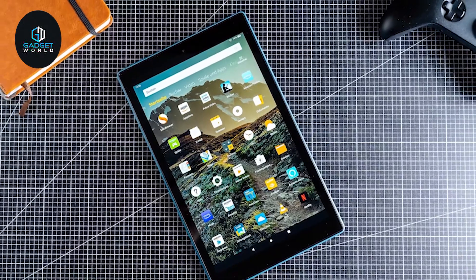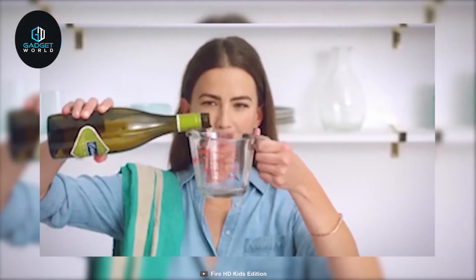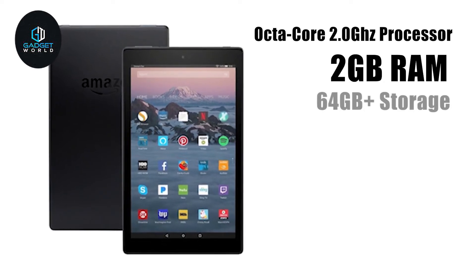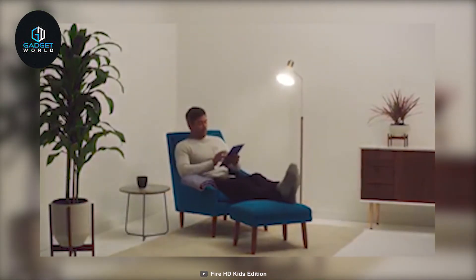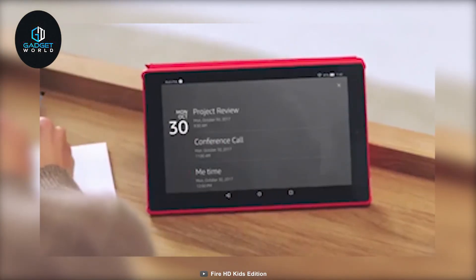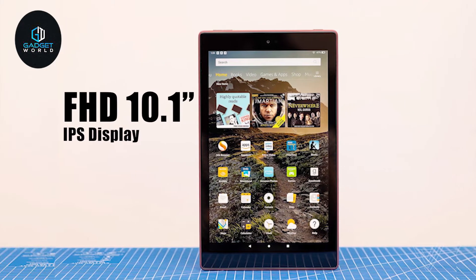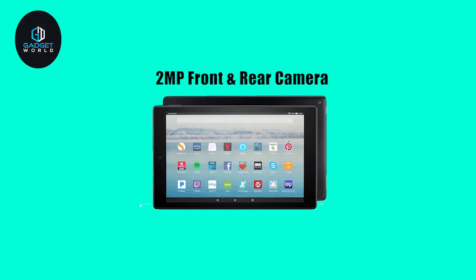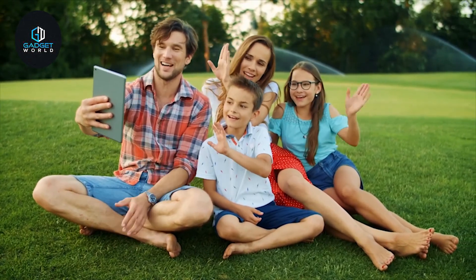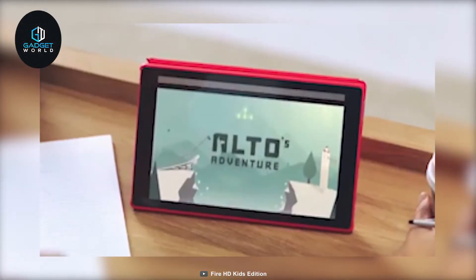Meet the Fire HD 10 2019, a tablet from Amazon that offers good quality specs and long battery life at an affordable price. Packed with an octa-core 2 GHz processor, 2 gigabytes of RAM, and up to 64 gigabytes of storage, this tablet runs on Android 9 Fire OS 7, enabling you to surf the web or do your daily tasks smoothly. It comes with a full HD 10.1-inch IPS display which gives you a sharp and crisp video experience. It also offers a 2-megapixel front and rear camera which can record 720p videos, so you can video chat with friends and family in HD quality. With up to 12 hours of battery life, you will be able to browse the web, watch videos, and listen to music for hours.